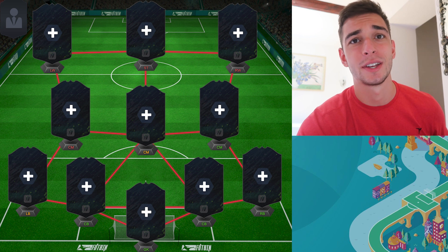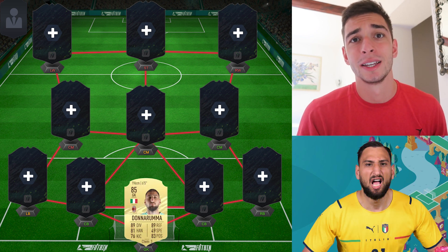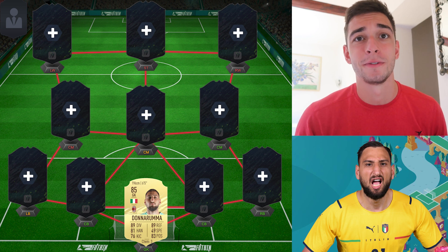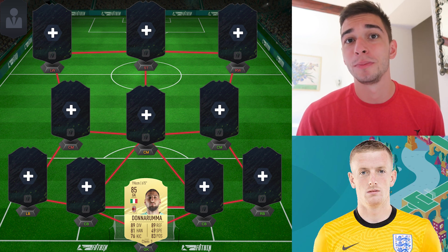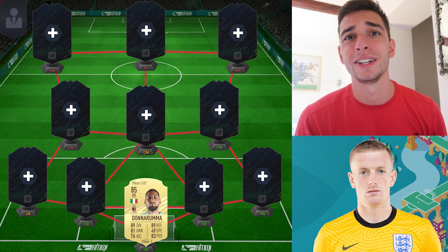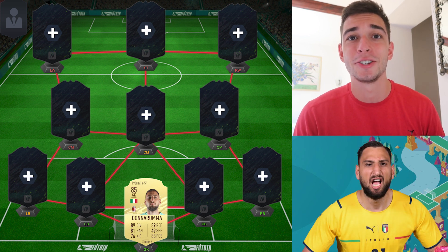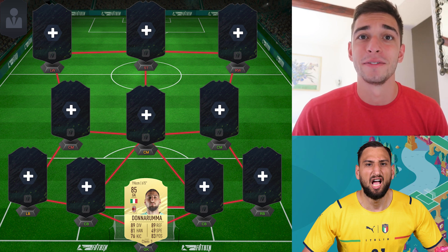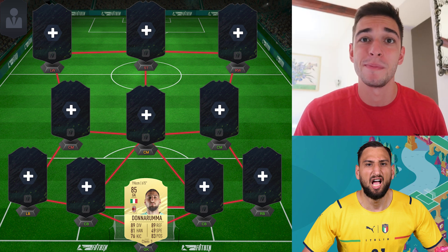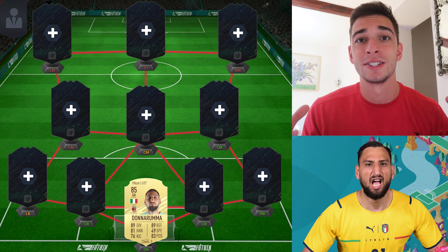We're going with a basic 4-3-3 formation. Let's start with the goalkeeper first. This guy won the player of the tournament, and I think it's fully deserved — Donnarumma gets the goalkeeper position. Pickford arguably also had a great tournament, only conceding two goals and recording more clean sheets, but in my opinion Donnarumma had more impressive moments and proved to be the better keeper in the shootout in the final between England and Italy. Pickford's the only one I could see in that spot, but Donnarumma just edges it. Bravo to both keepers for having insane tournaments.